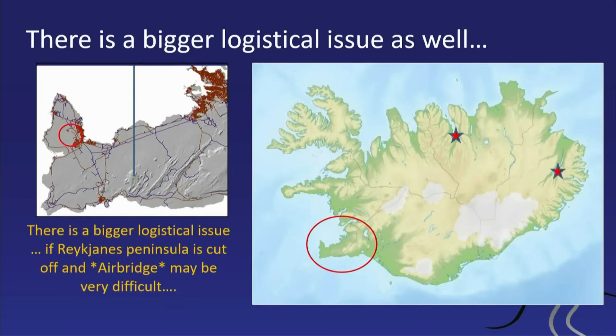70% of Iceland's population lives on the Reykjanes Peninsula, mainly in Reykjavik. Keflavik Airport is the only main airport — the other ones are in Egilsstaðir and Akureyri, and they are a long, long drive away. If you had to supply Reykjavik with air bridges from those airports, it would be very awkward.